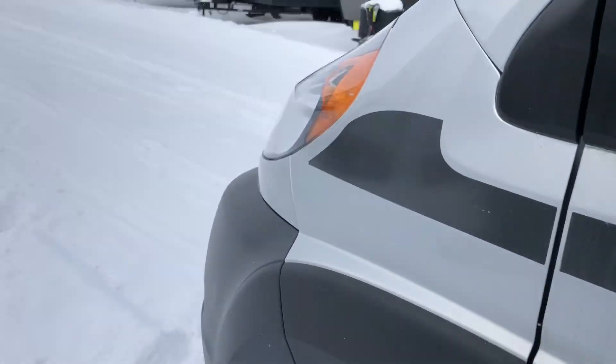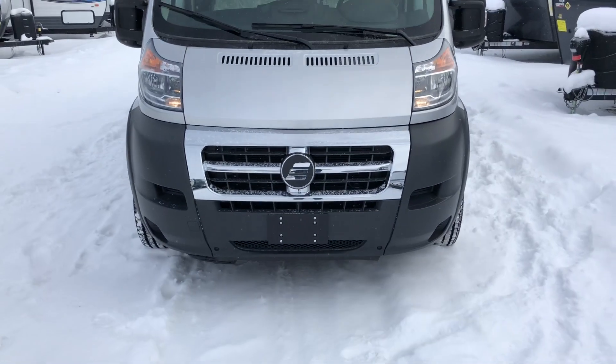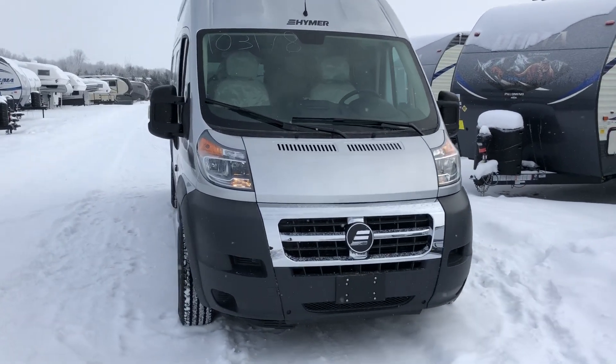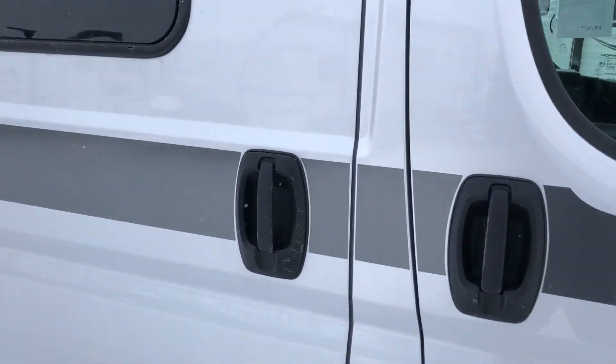I'll give you a view of the unit from the front and then we'll head inside — I'll show you some cool things on the inside. It's a good looking van.